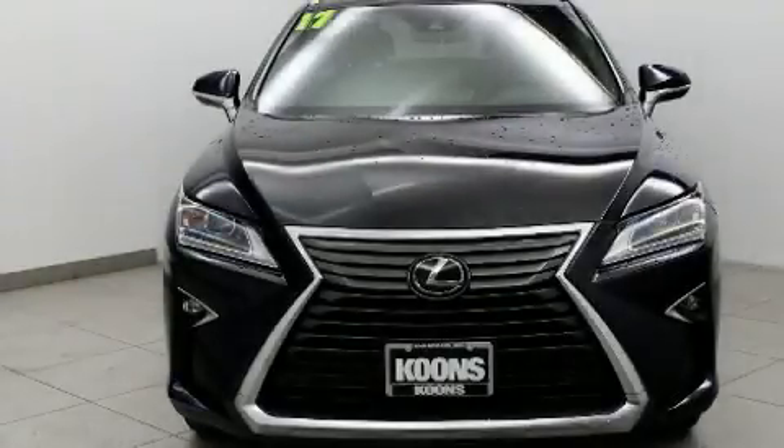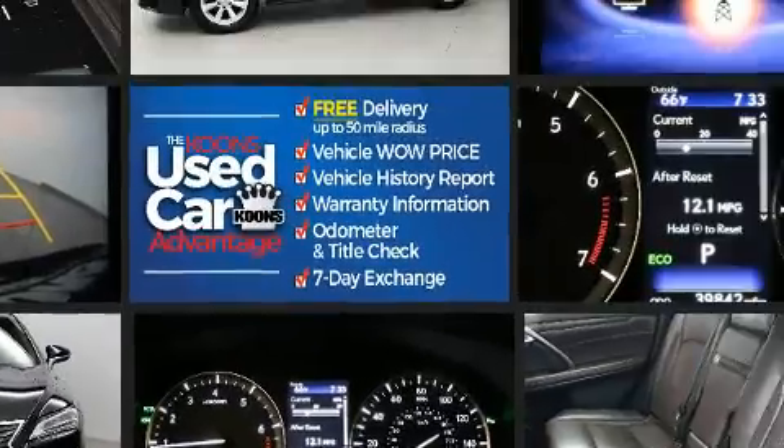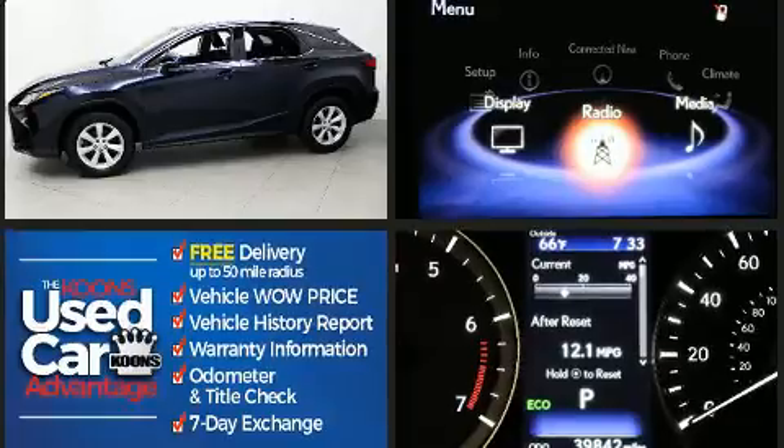Step into the 2017 Lexus RX 350. Smooth gear shifts are achieved thanks to the 3.5-liter six-cylinder engine. And for added security, dynamic stability control supplements the drivetrain. All-wheel drive provides for safe passage regardless of road or weather conditions.